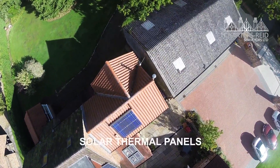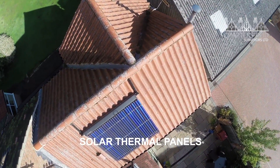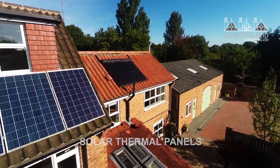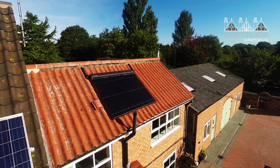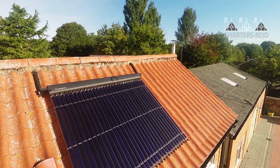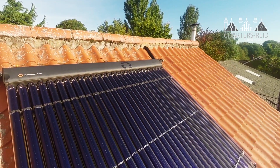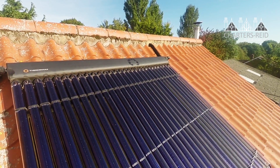Solar thermal is an evacuated heat tube system that can provide hot water. At best, you can get free hot water for about 10 months per year and don't need to use energy from the grid. In the remaining months, the water is heated up slightly so that you're some of the way there even during the winter months.